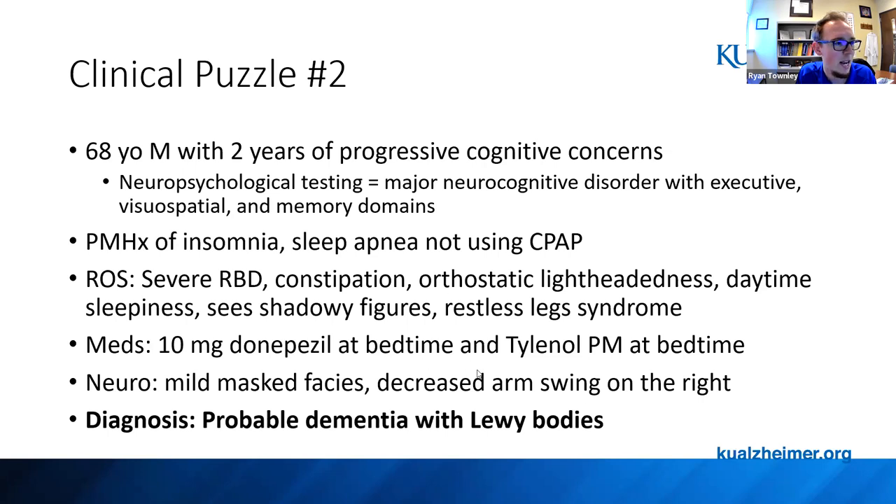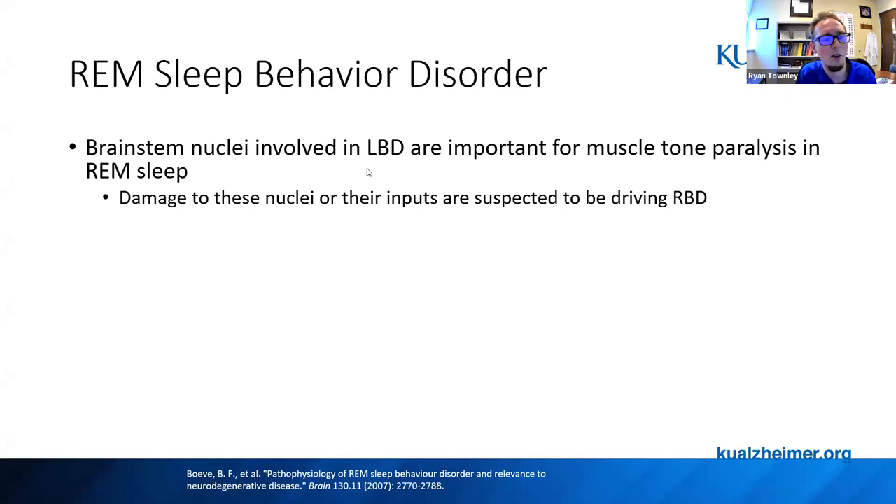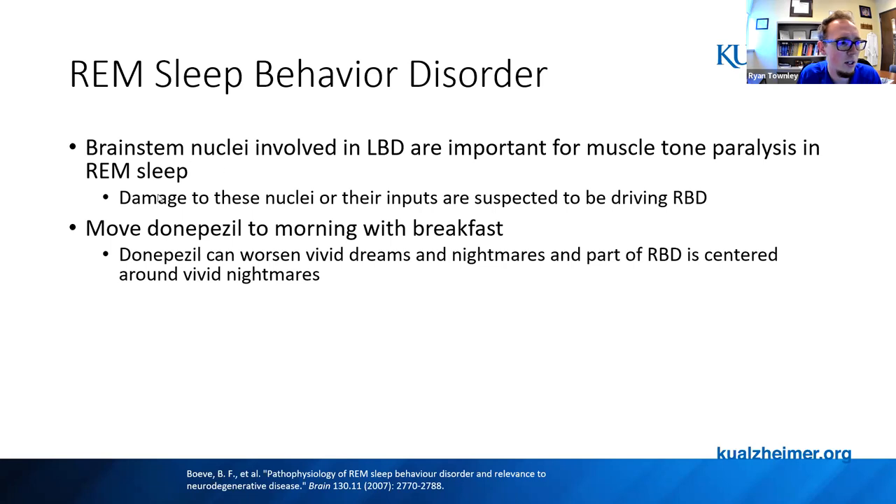For REM sleep behavior disorder, this is usually due to brainstem nuclei involved in Parkinson's and Lewy body disease. Lewy bodies forming in the brainstem damage the structures that are supposed to paralyze muscles during REM sleep so you don't act out your dreams. These symptoms can precede Parkinson's and Lewy body disease by up to 13 to 15 years. One tip is to move donepezil to the morning — we want that drug peaking while someone's awake. Donepezil can worsen insomnia and REM sleep because acetylcholine is part of the thalamo-cortical structures important for REM sleep; acetylcholine-increasing medications peaking at nighttime can worsen vivid nightmares and REM sleep behavior disorder.